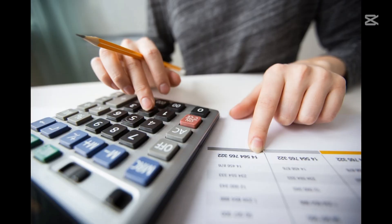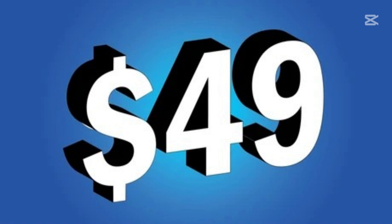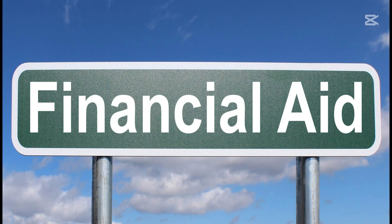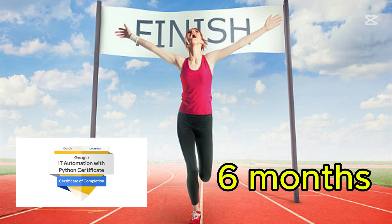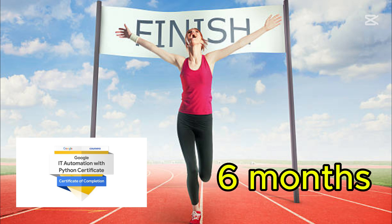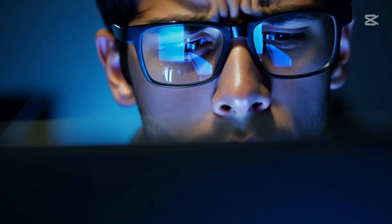How much does it cost and how long does it take? This certification costs $49 a month on Coursera, but you can also apply for financial aid if needed. On average, it takes about six months to complete depending on your pace.